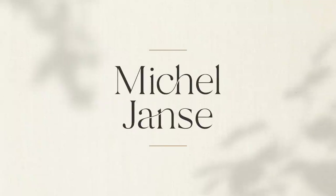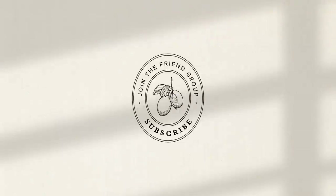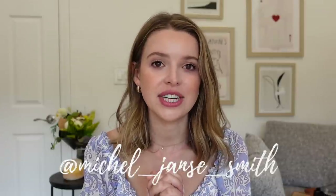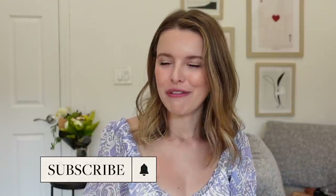Hi friends, welcome back to my channel for another fall haul! It's officially fall and I honestly think fall is my favorite season to dress for, because you have knits but you don't have to be super bundled up for the cold. You have nice cozy textures but are still livable and not miserably cold outside. Going to try to fit in a few fall hauls this season.